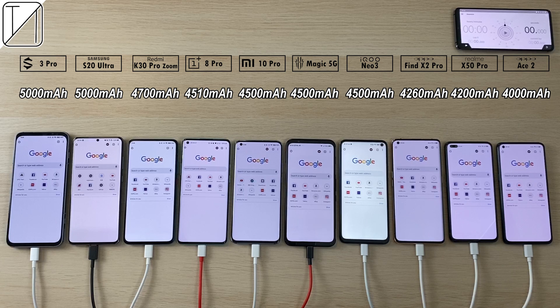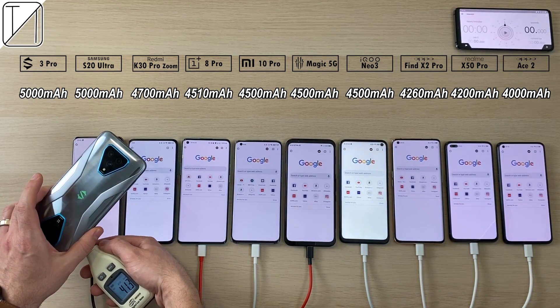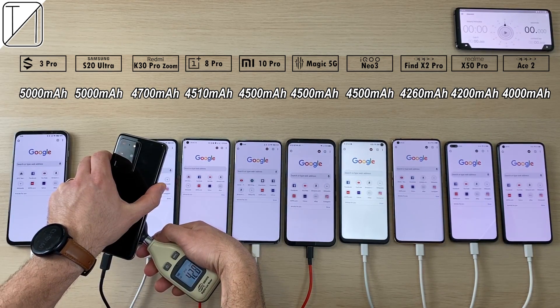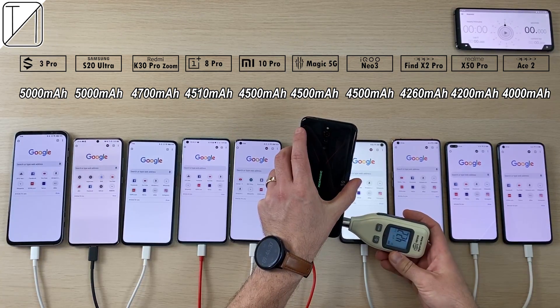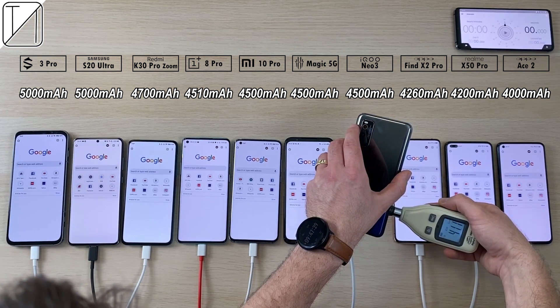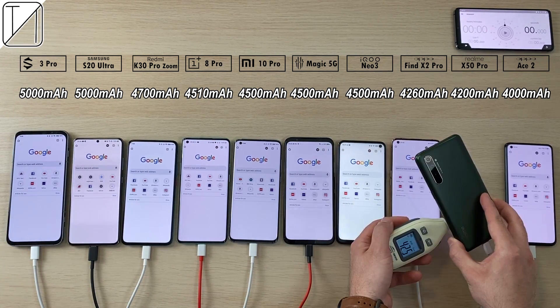We have 5000mAh on the Black Shark 3 Pro and on the S20 Ultra. 4700 on the Redmi K30 Pro Zoom Edition. 4510 on the OnePlus 8 Pro. 4500 on the Xiaomi Mi 10 Pro, Red Magic 5G and iKU Neo 3. 4260 on the Oppo Find X2 Pro. 4200 on the Realme X50 Pro, with just 4000 on the Oppo Ace 2.